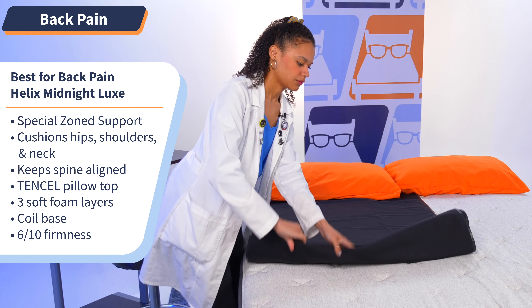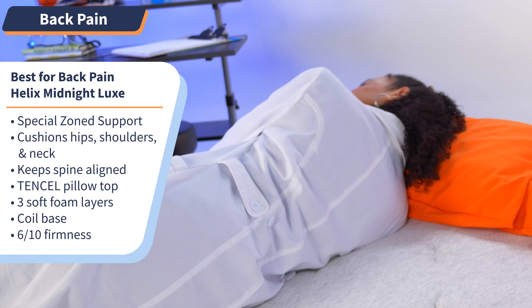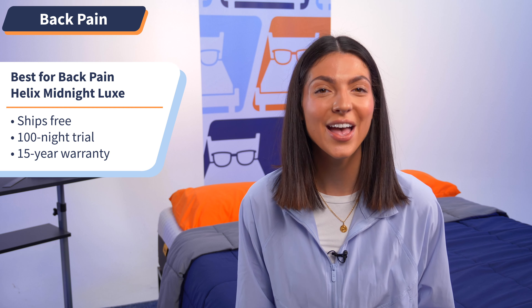When put to the test in our lab, we gave this bed a 6 out of 10 on our firmness scale — just over the halfway point between super soft and extra firm for a perfectly balanced feel. This bed ships for free, comes with a 100-night sleep trial and a 15-year warranty.